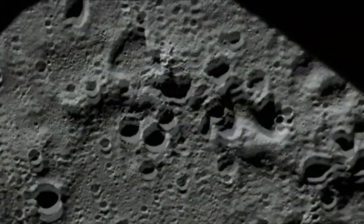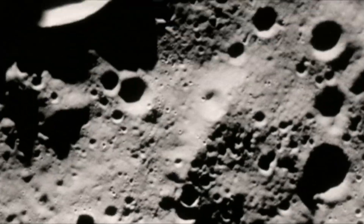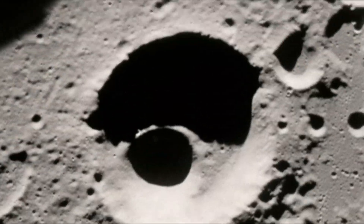And the lunar surface was terribly distressed, with meteorites, holes, craters. One of the things that struck me was there was absolutely no color. It was either gray or black or white.